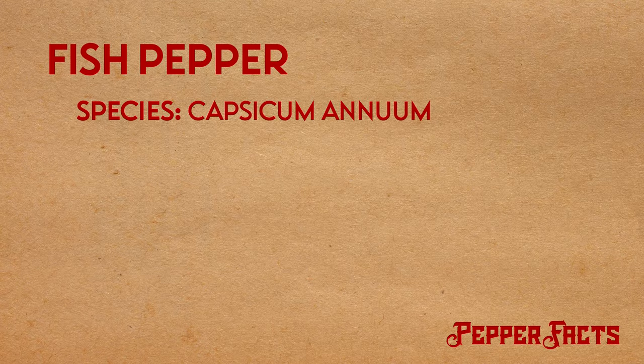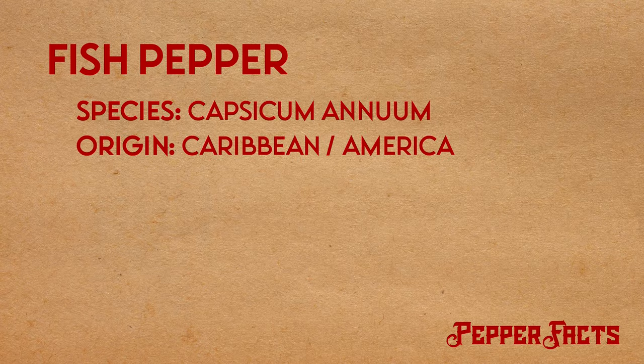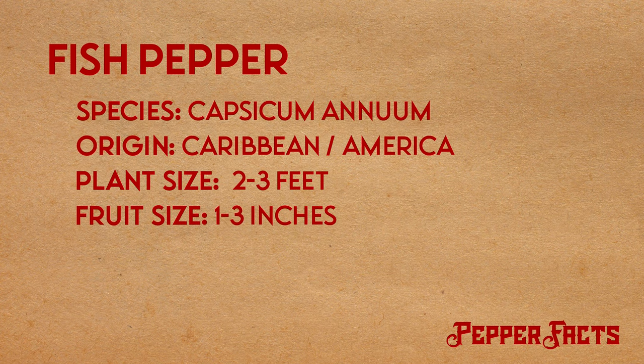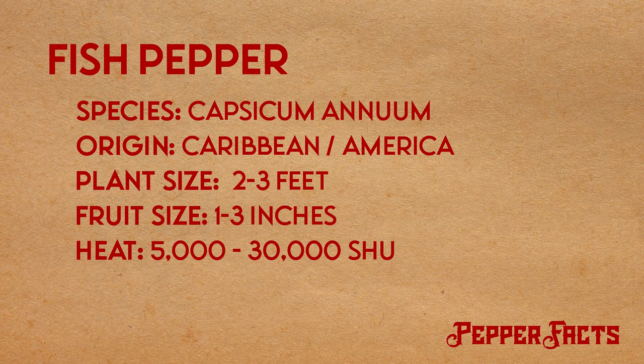Before we cut this open, it's time for pepper facts. This is a capsicum annuum, originally thought to be from the Caribbean, though there's a little uncertainty — it might have started in Mexico. Brought to America sometime in the last couple hundred years and then really exploded after 1995. The plants grow to about two to three feet tall and put on little beautiful peppers between one and three inches long. The Scoville heat units are anywhere from about 5,000 to 30,000.